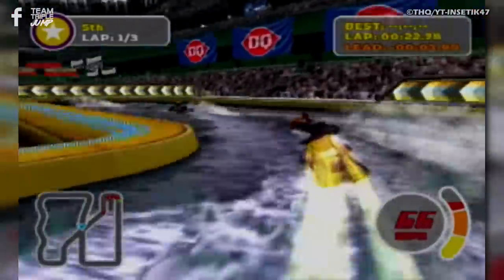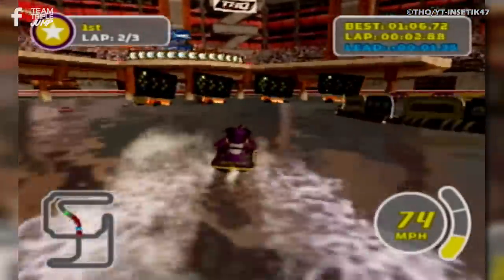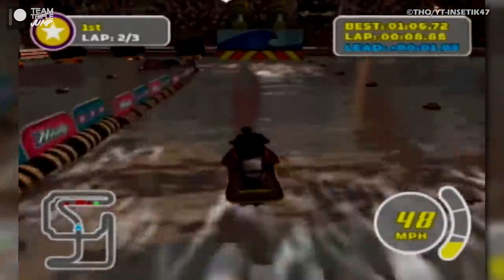Yes, Splashdown Rides Gone Wild's imaginative courses are definitely its highlight. It's just a shame that you'll be too busy blasting through them at breakneck speed and hanging on for dear life to pay attention to all the neat little details.